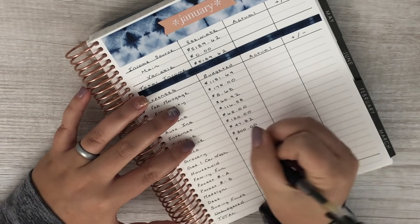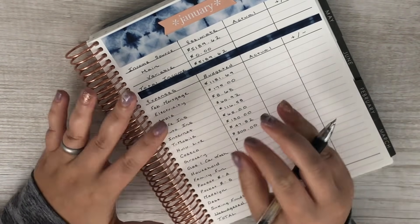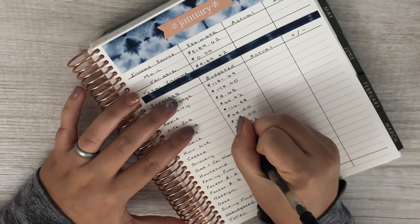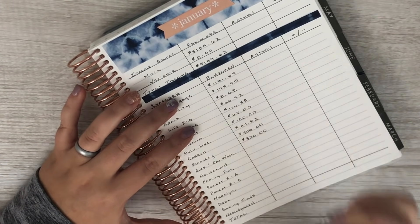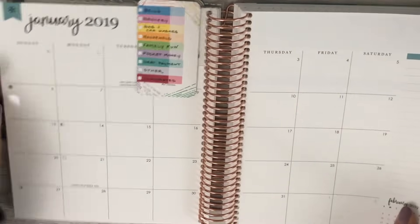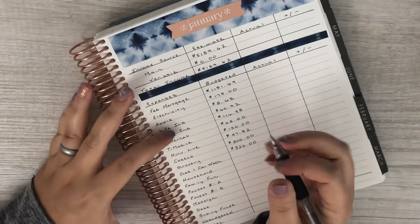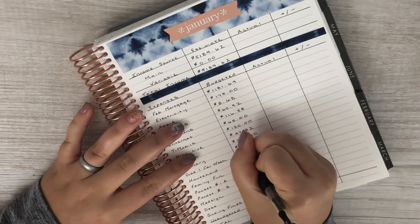For grocery we're going to do eighty dollars per week, and that's essentially just going to cover produce since we're planning on getting pretty much everything else at Costco. There might be some small things like certain canned items that they don't carry, but primarily this budget will just cover produce. That total is three hundred twenty dollars for the month of January since there are four weeks, and we go based off of paydays. For gas and car washes we're budgeting two hundred for gas and twenty for car washes, so that's two hundred twenty.